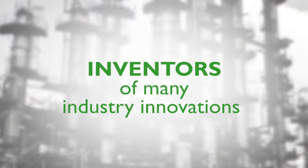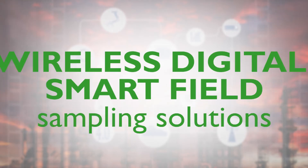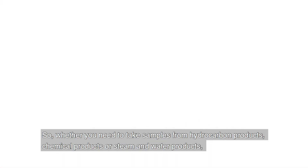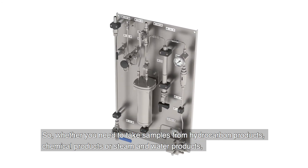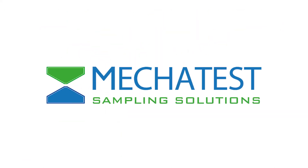Our top engineers are the inventors of many industry innovations. We are developing workable solutions for wireless digital smart field sampling solutions. We have the fastest order-to-delivery time in the industry for custom design sampling systems. Whether you need to take samples from hydrocarbon products, chemical products, or steam and water products, Mechatest provides the sampling system you need. Sample the best. Mechatest.